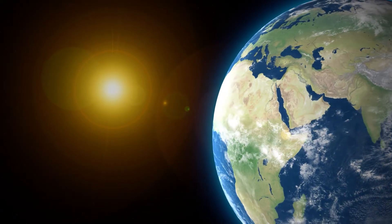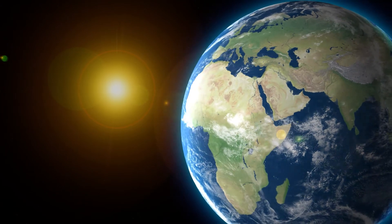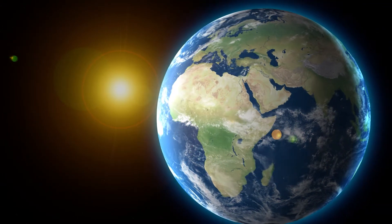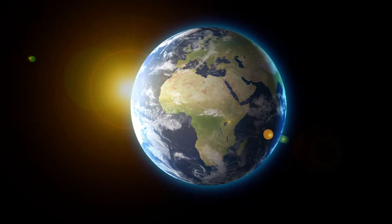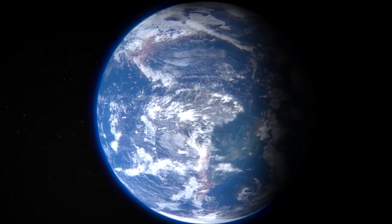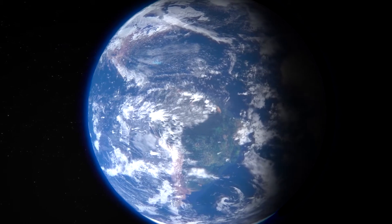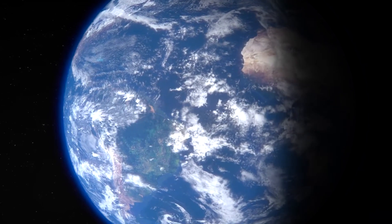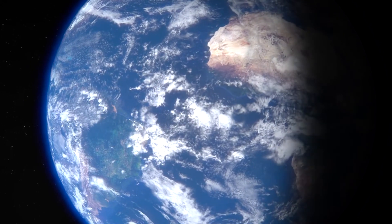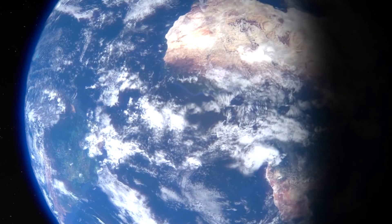How many times have you been around the Sun? You celebrate it every year. Hurtling through space at over 1,600 kilometers an hour, it still takes 365 days to orbit the Sun. But maybe a better question isn't how many, but why? Why do you orbit the Sun?